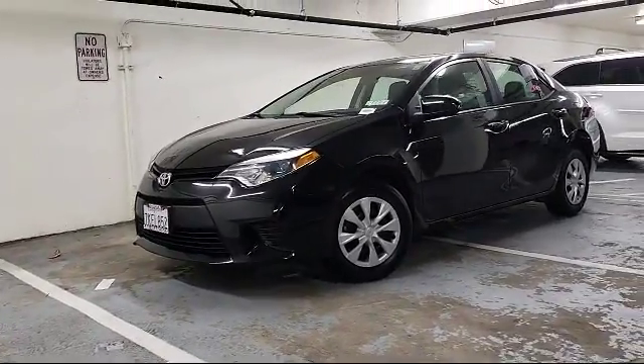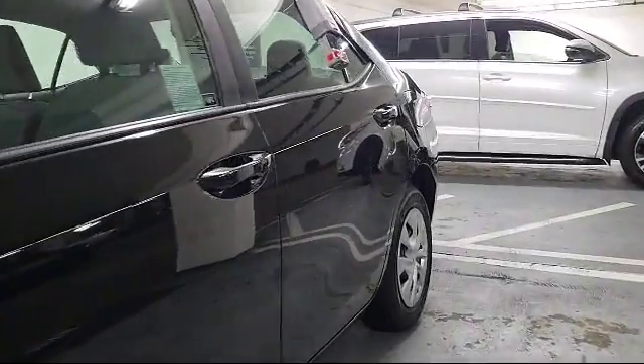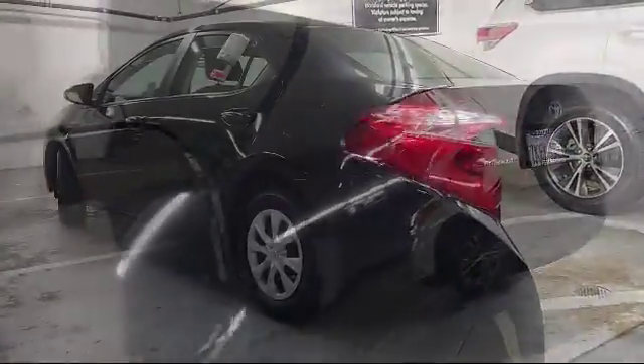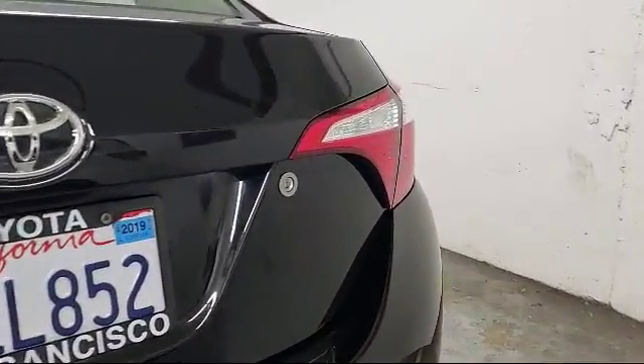It comes equipped with steering wheel controls, air conditioning, traction control, side airbags, CD player, power windows, anti-lock braking, telescoping steering wheel, tilt steering wheel, and bucket seats, and has less than 15,000 miles on the odometer.